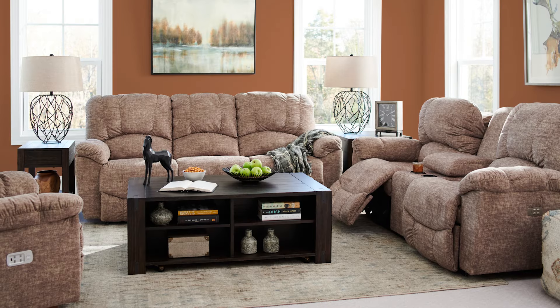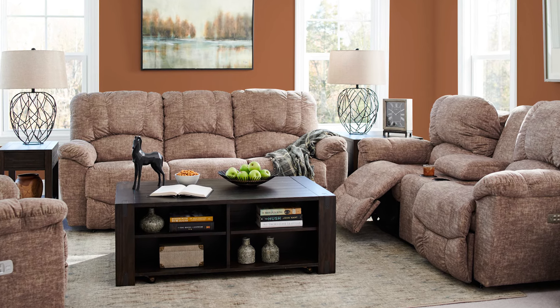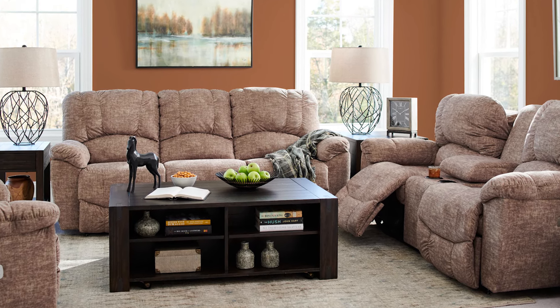Staying green and sustainable means considering where your furniture and other materials come from. If you're purchasing something from outside the country or even the continent, the amount of energy used to bring those items into your home can affect the environment in numerous ways. Purchasing local product is typically the more eco-friendly and sustainable decision.